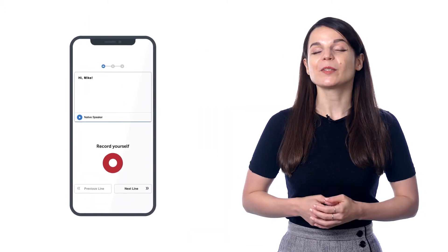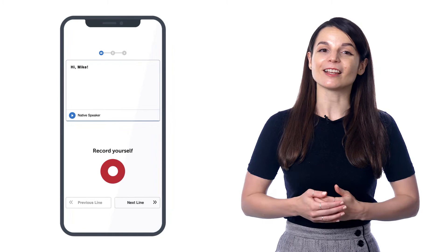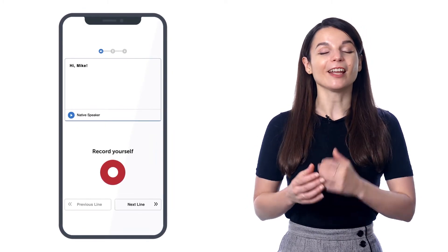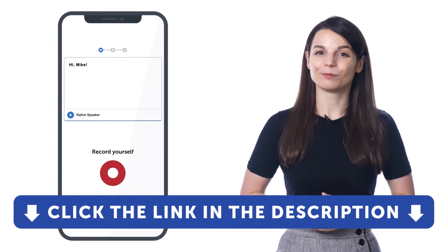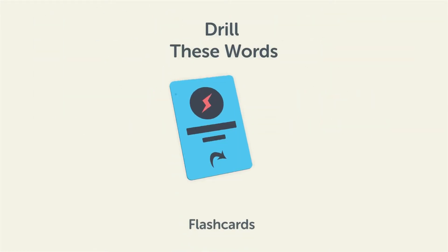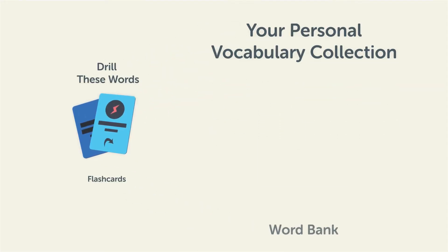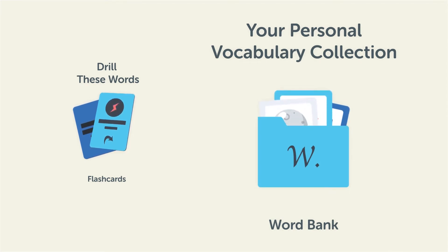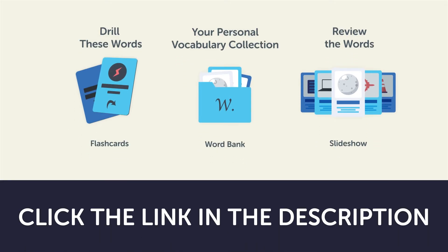If you want to speak like a native with perfect pronunciation, take advantage of this voice recorder, available in every lesson and vocabulary list. Sign up for a free lifetime account right now — just click the link in the description. To learn all of these words by heart: drill them with our spaced repetition flashcards to cement words into your long-term memory; save them to the word bank, your personal vocabulary collection, where you can print out your own study sheets; or review the words with our looped vocabulary slideshow and play it until you know all of the words.